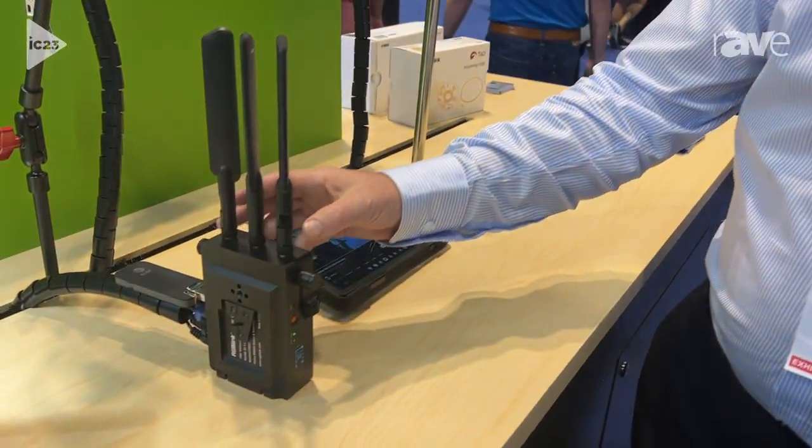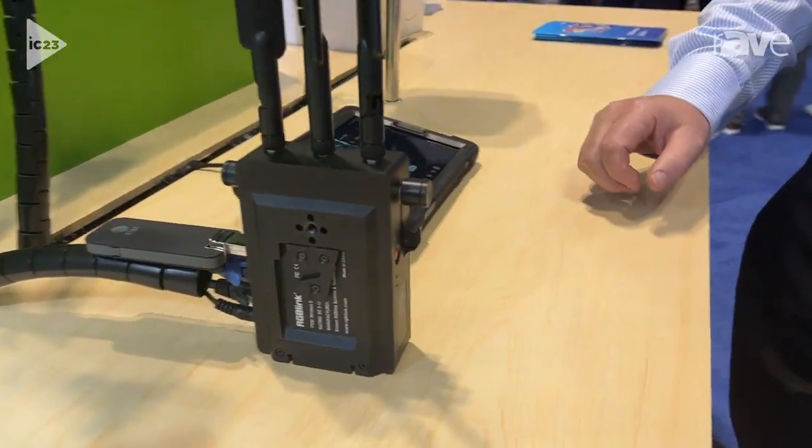Hi, this is Justin at RGB Link. We're here at Infocom 23, and one of the new devices brought to the show is our new Bond 6 router, a companion to go with the cloud server.